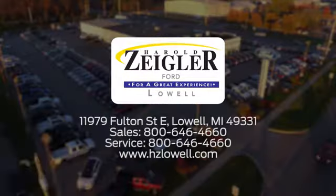Harold Ziegler, for a great experience. We're conveniently located at 11979 Fulton Street East in Lowell, Michigan.